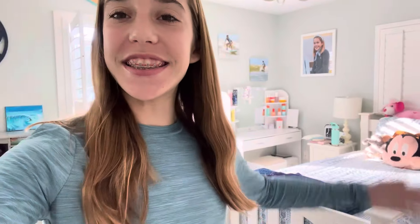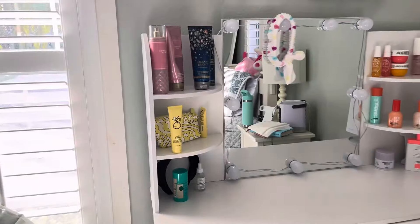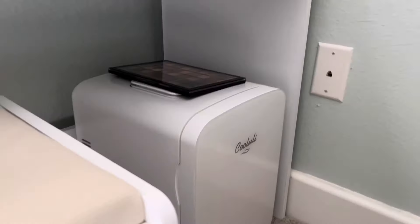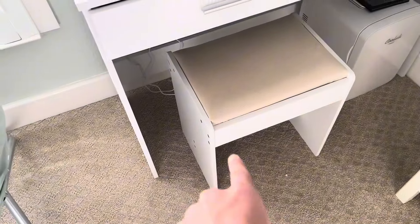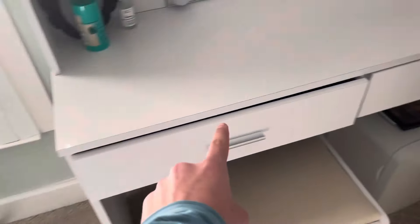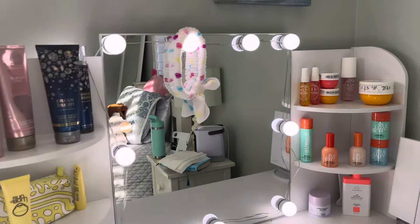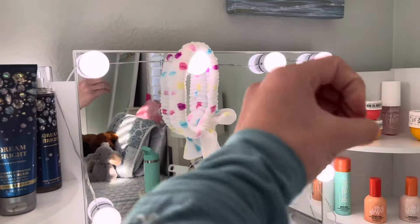Hey guys, welcome back to the maker, and today I'll be doing a vanity tour. This is my vanity — I have my mini fridge under it, this chair came with it, it has two drawers right here, and shelving along the sides. It has the mirror with the bulb lights.